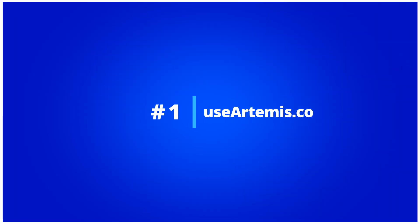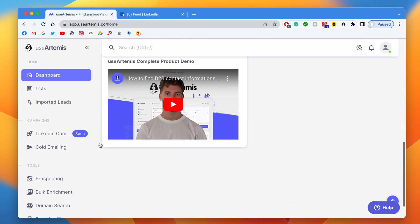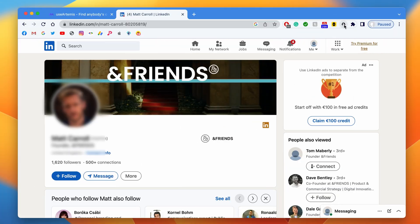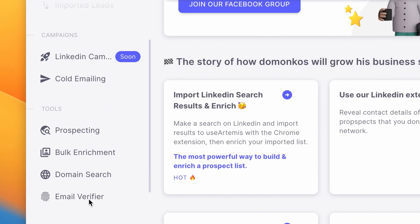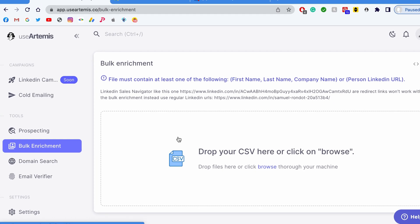The first tool is useartemis.co. Use Artemis is an all-in-one tool that helps you find verified emails from several sources of data. You can use the LinkedIn extension — navigate to a LinkedIn profile, launch the Chrome extension, and Use Artemis will show you the email address the engine has found for that profile. You can also import LinkedIn search results to your dashboard and enrich them in bulk, which is an amazing way to quickly build a verified and targeted email list. There will be a link to our tutorial on how to export LinkedIn search results in the description.